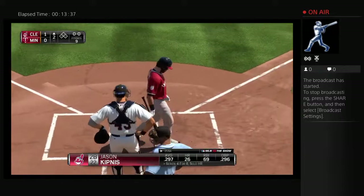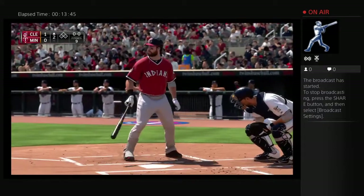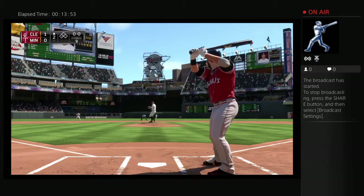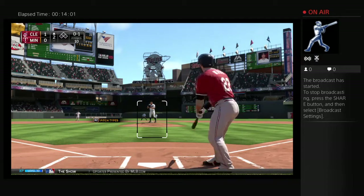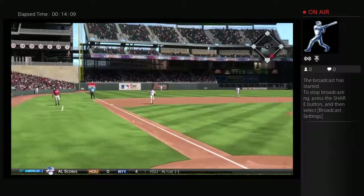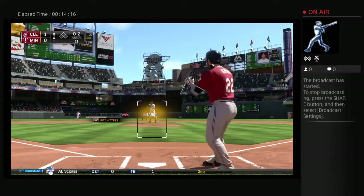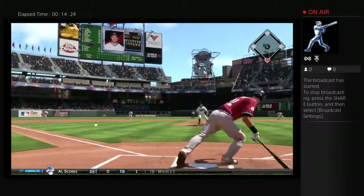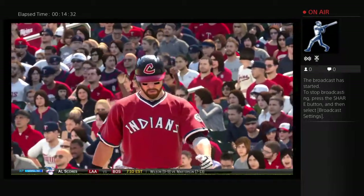Jason Kipnis will stand in — he was a big part of the win last night, contributing three hits to the effort. First pitch to him — fouled back. Now a pitch on the way — swing and a ball hit on the ground, but this will get foul for strike two. And the pitch — now a swing and a little tapper that could wind up problematic down that third baseline, and the leadoff man in the inning will get the job done here. It's an infield single.